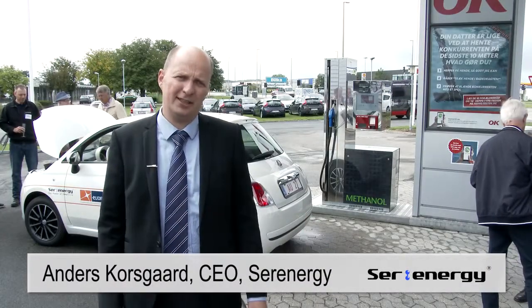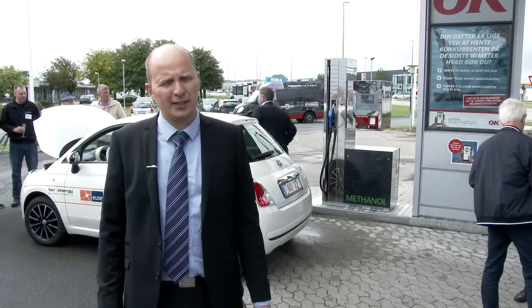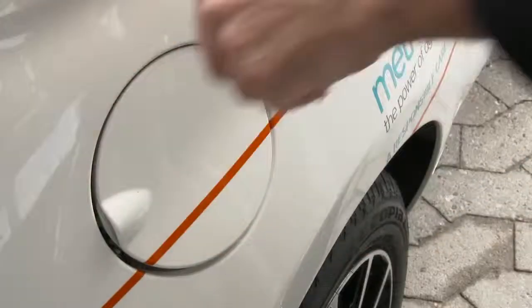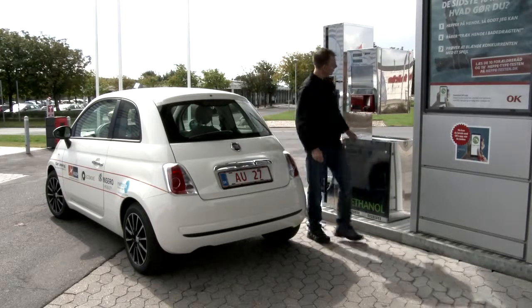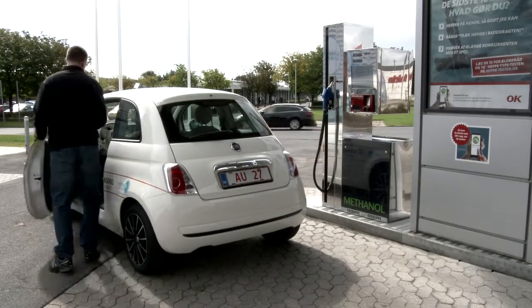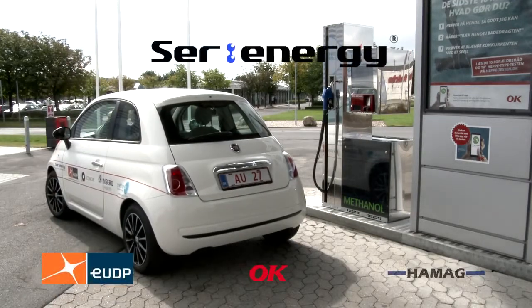These are the first cars, and soon we will enter a demonstration phase of 20 to 50 cars. We are also in dialogue with several car manufacturers to integrate the technology into electric vehicles from the beginning. The first methanol fuel cell electric vehicles are expected to be introduced to the market within a year.